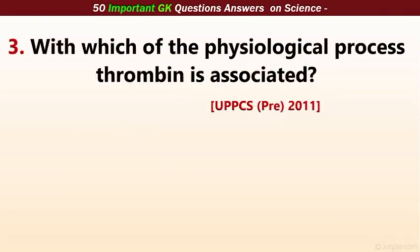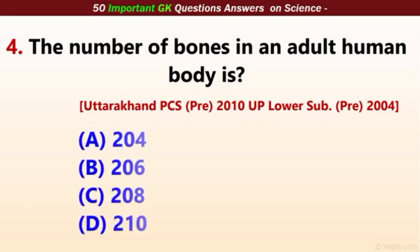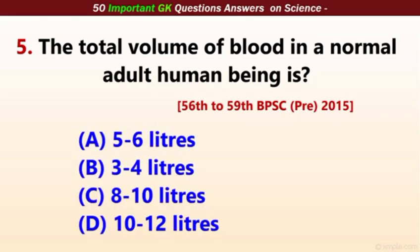Which of the following physiological processes is thrombin associated with? The correct answer is blood clotting. The number of bones in an adult human body — the correct answer is 206. The total volume of blood in a normal adult human being? The correct answer is 5 to 6 liters.